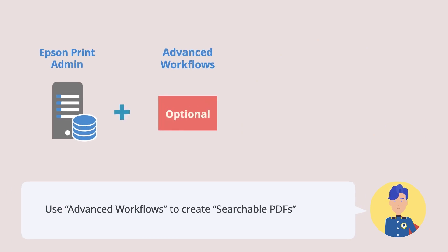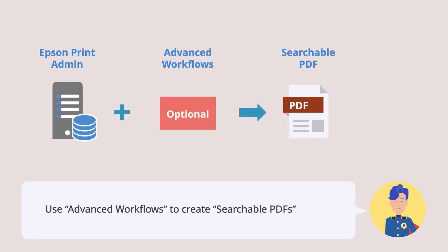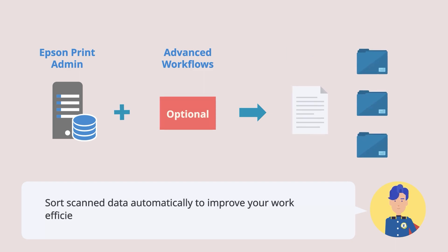For smarter scanning, give advanced workflows a try. You can convert to the useful searchable PDF format. Additionally, you can sort scanned data automatically to improve your work efficiency.